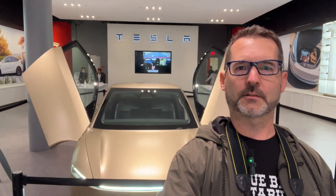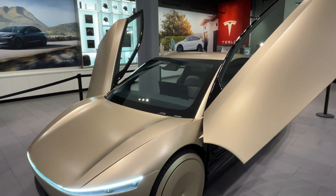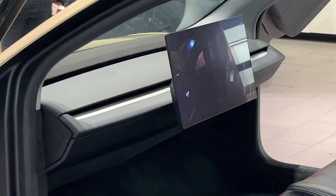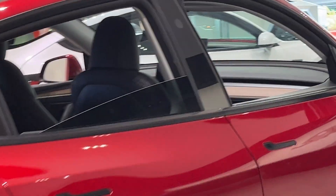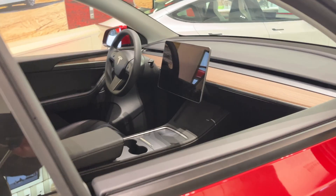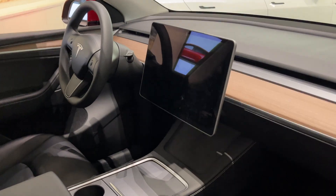Here's the size difference. Here's a Model Y, and here's a Cyber Cab. Are you wondering how big the Cyber Cab screen is? Let's look at the Model Y — it looks tiny compared to the Cyber Cab, right?